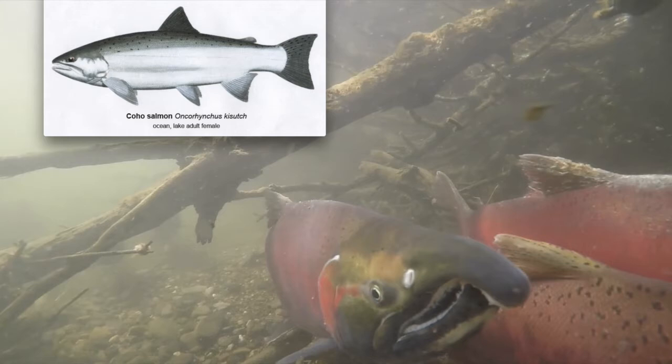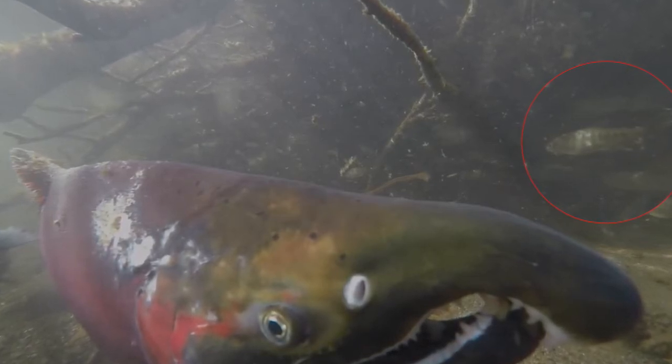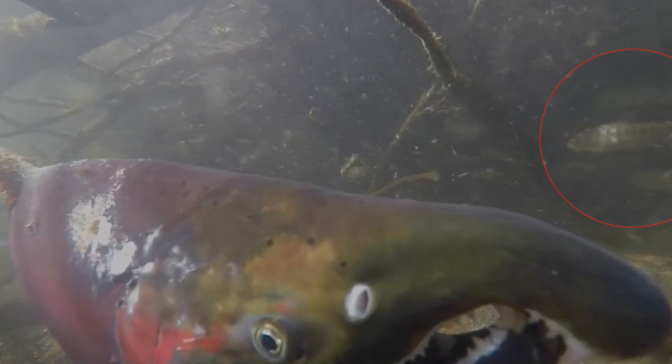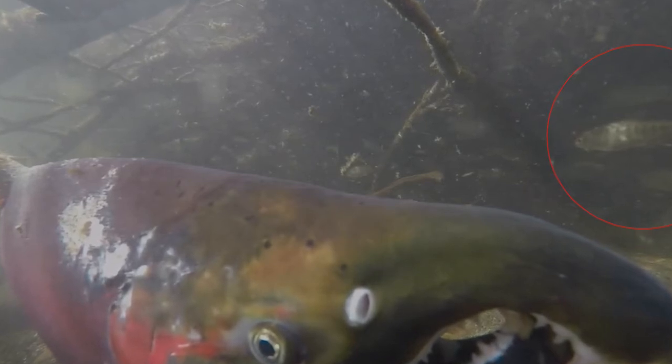Coho usually return to spawn at the same river they were hatched. When coho are 5 to 10 weeks old, they're called fry. In this picture you can see some of these young coho hiding along the side of the creek. Coho fry have 8 to 12 par marks on their sides. They stay in a river or stream for over a year where they grow and feed on zooplankton, insects, and small fish.